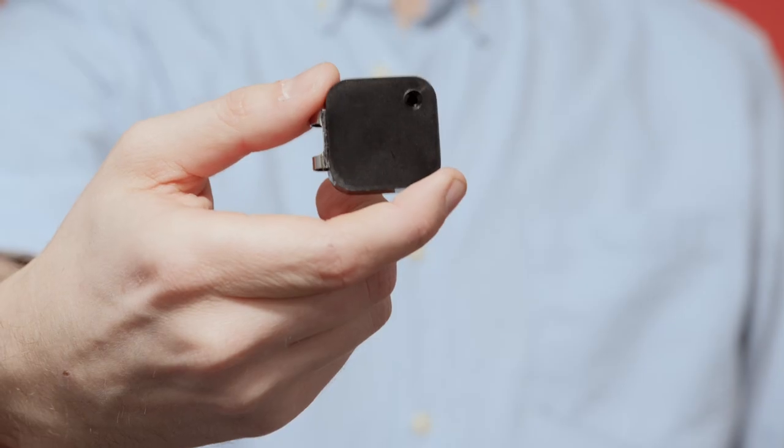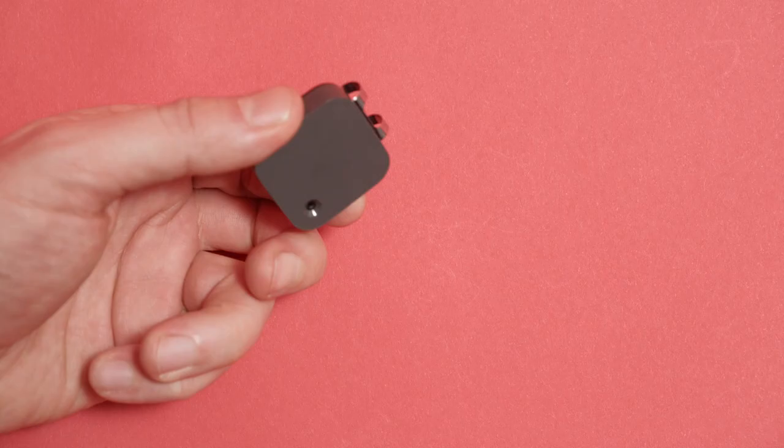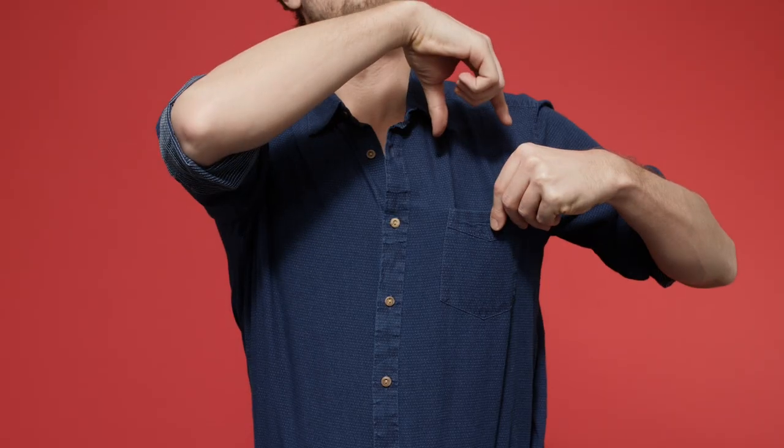There is no on-off button. If you see the clip, it's on. But if you lay it face down or place it in your pocket, it turns off automatically.